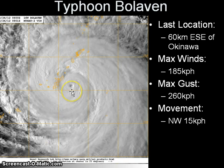Moving on to Typhoon Bolavin, which is now about to make landfall in Okinawa, last located approximately 60 kilometers east-southeast of the Japanese island. Maximum sustained winds have increased to 185 kilometers per hour, with gusts of up to 260 kilometers per hour according to JMA. The system is currently moving northwestward at 15 kilometers per hour. In the latest visible image, a very small pinhole eye is still remaining, despite the eyewall replacement cycle that has been ongoing for the past 24 hours.